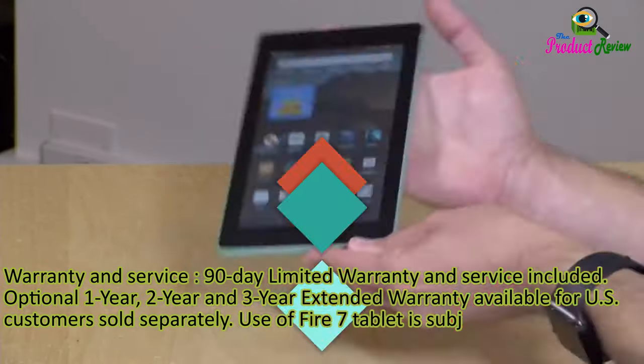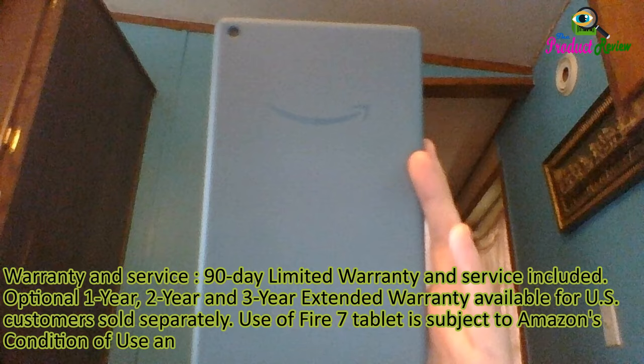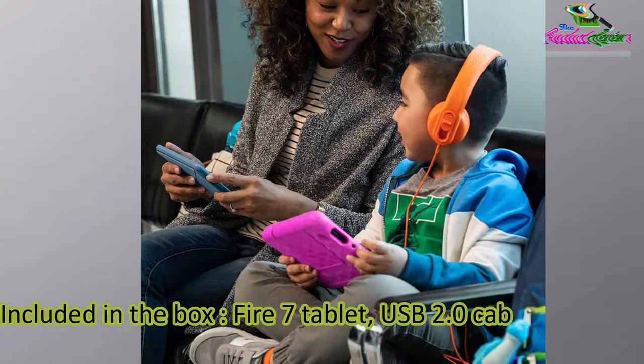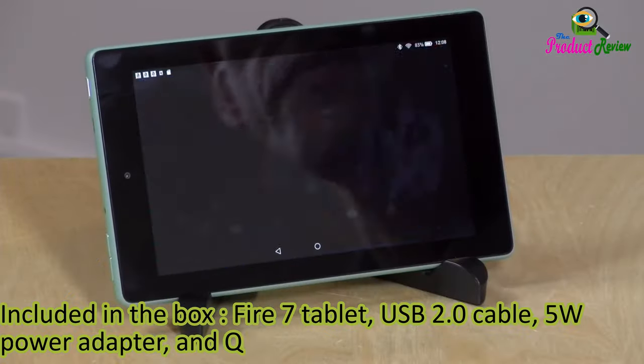Use of the Fire 7 tablet is subject to Amazon's conditions of use and these terms. Included in the box: Fire 7 tablet, USB 2.0 cable, 5W power adapter, and quick start guide.